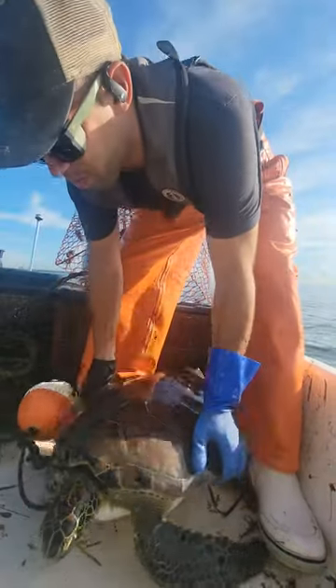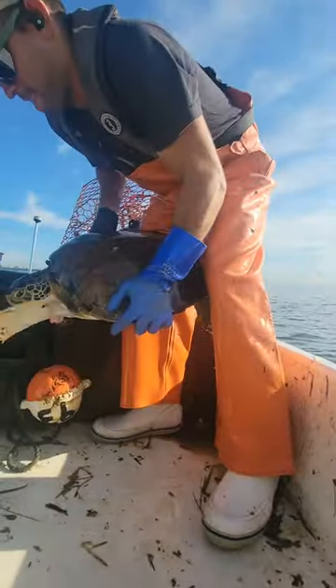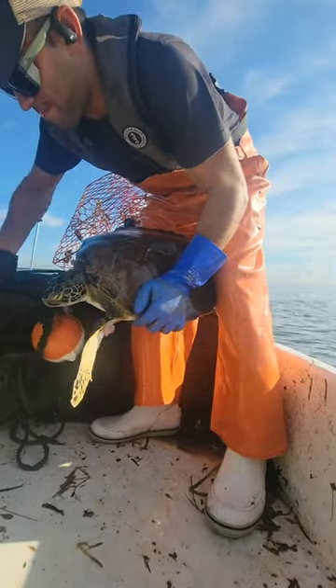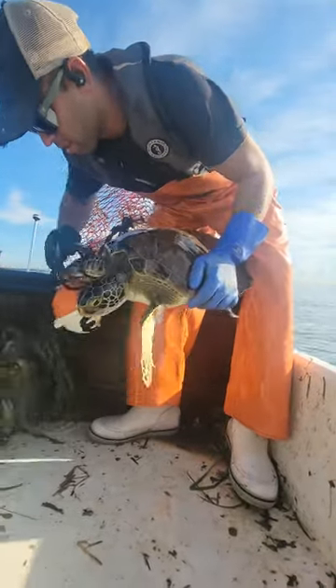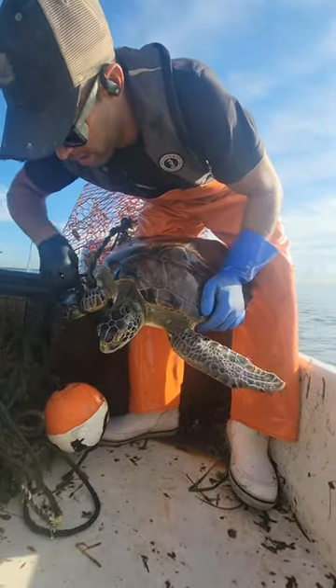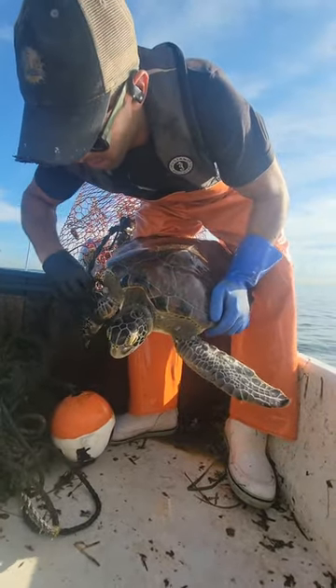Not a huge turtle, but oh yeah, his fin is pretty gnarly.